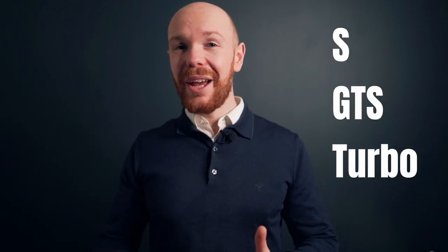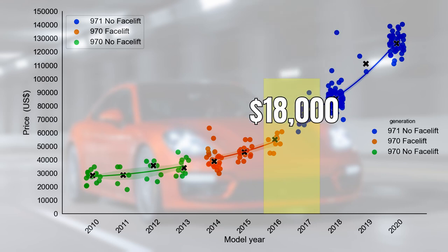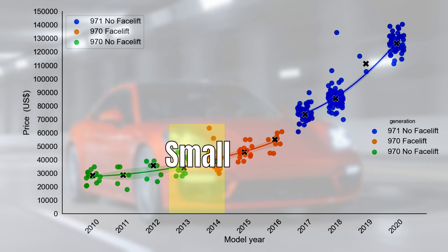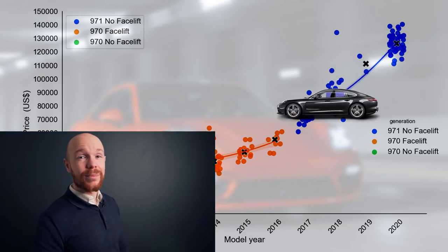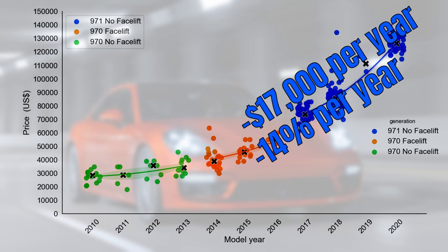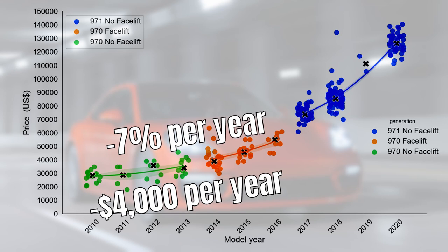That was the base market. The S market looks very similar — there is a clear price gap between the new and old generation, though at $18,000 or 26% it is slightly smaller than in the base market. The price gap between the 970 facelift and pre-facelifted cars is not significant. The 971 S loses around $17,000 or 14% per year, slightly more than the base model's $14,000 or 13%. The older 970 cars depreciate much less at $4,000 or 7% per year, very similar to the base model's $4,000 and 8%.